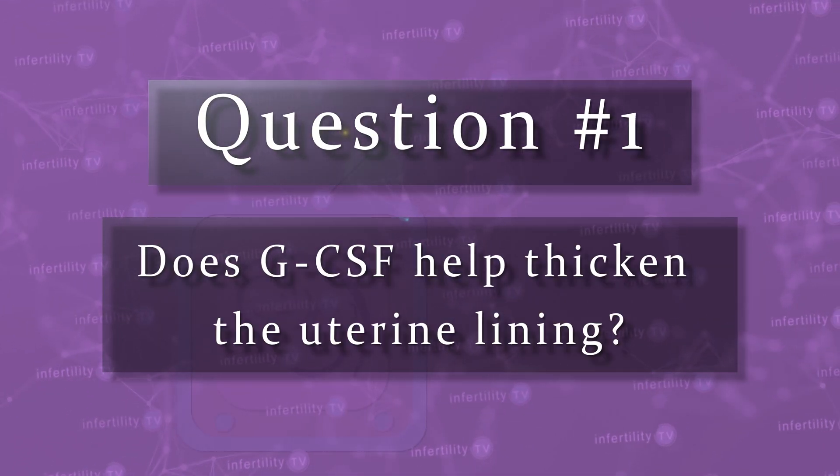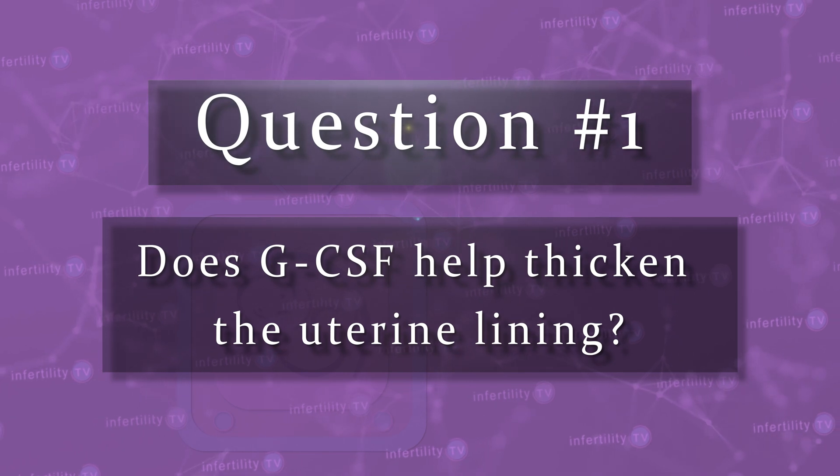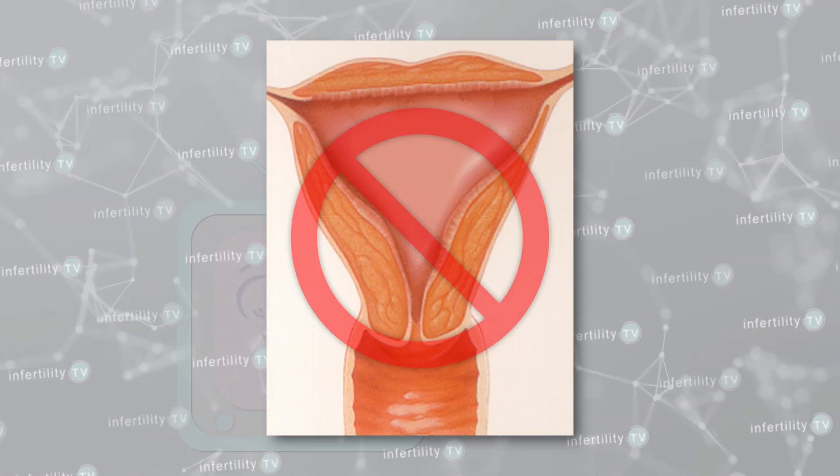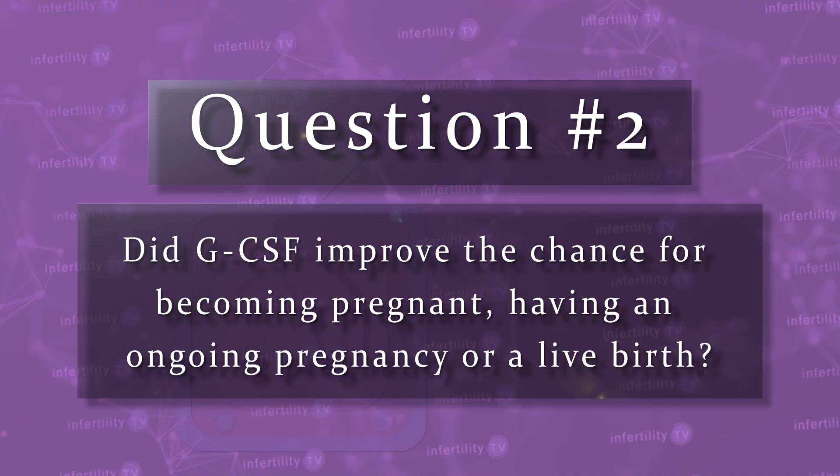There were three different questions that this meta-analysis attempted to answer. Question number one: does GCSF help thicken the uterine lining? This analysis was unable to find any benefit to making the uterine lining thicker.